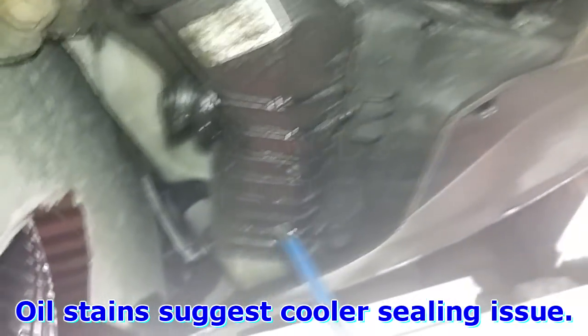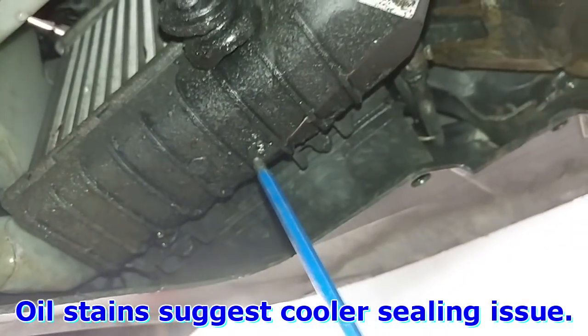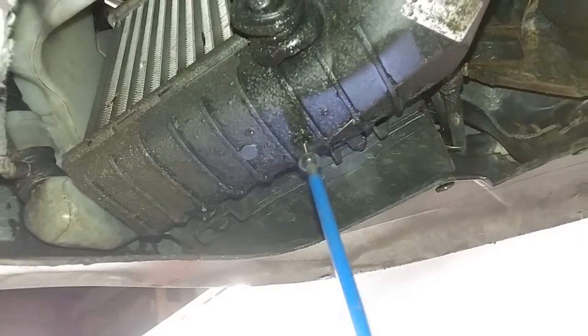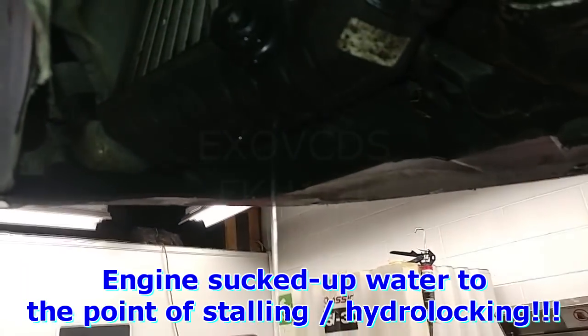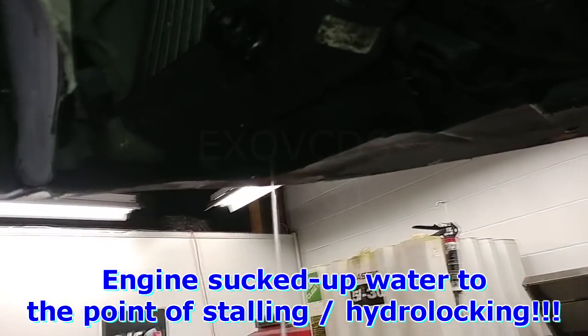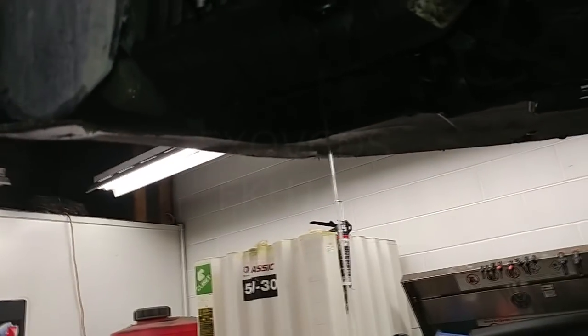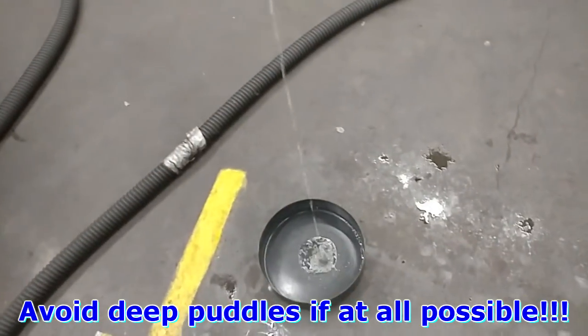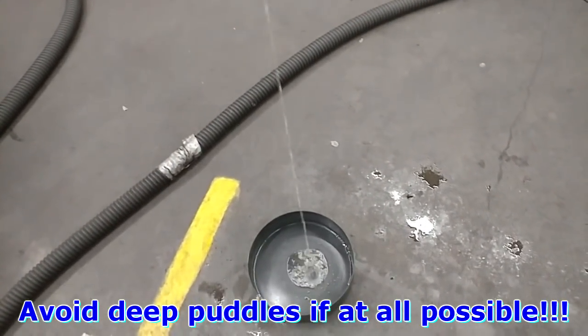I got a 2003 Passat here. Customer went through a deep puddle and the engine stalled. It's a TDI. I think this is one of our guys — that looks like one of my screws. Water ingestion. Rainy season — people don't pay attention. It's just a puddle.